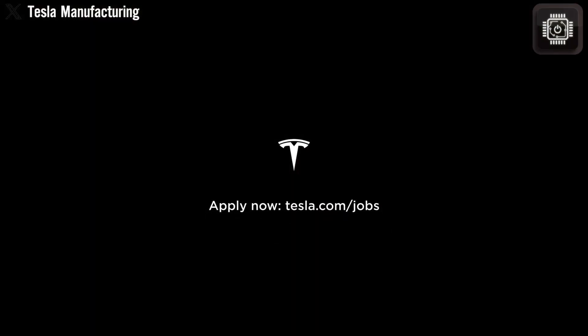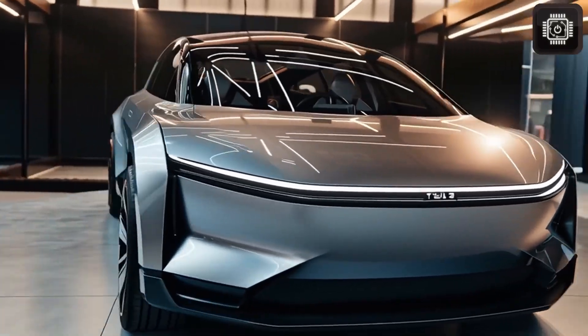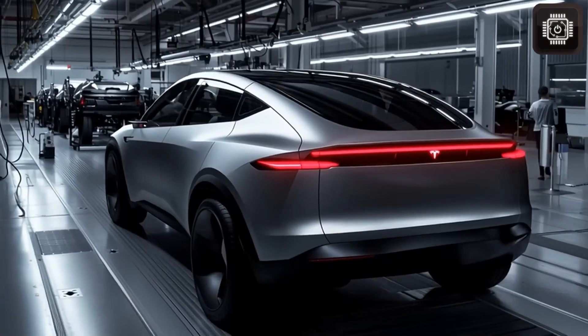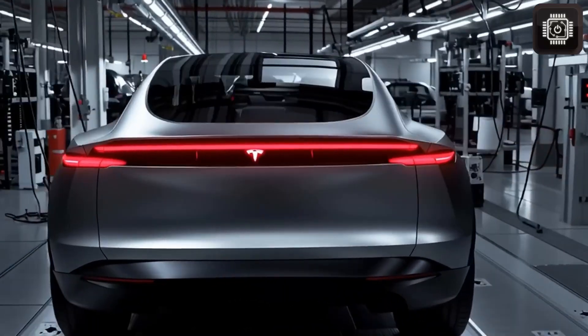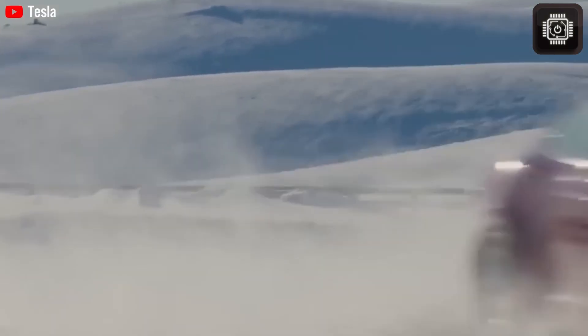The launch of the Model 2 represents a symbolic turning point for Tesla. For years, the company has been associated with premium performance EVs, advanced tech, and futuristic designs. But the Model 2 shifts the narrative entirely — it's no longer about competing with luxury brands. It's about making electric mobility mainstream and accessible for middle-class families across the globe. This is the beginning of Tesla's next chapter: a mass-market expansion built on affordability, scale, and global reach.